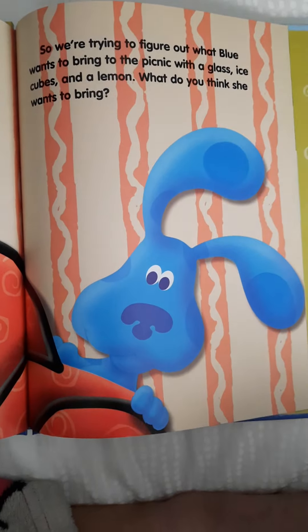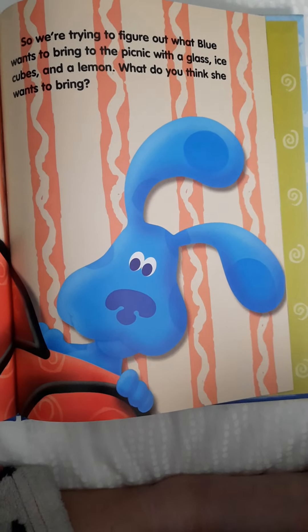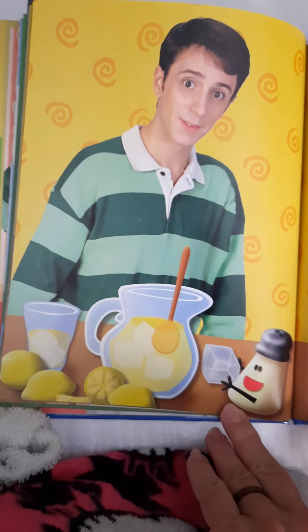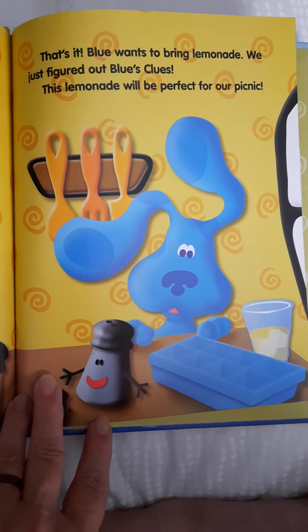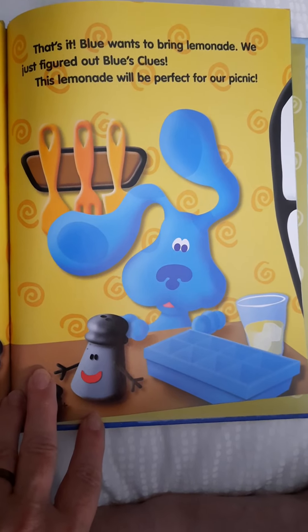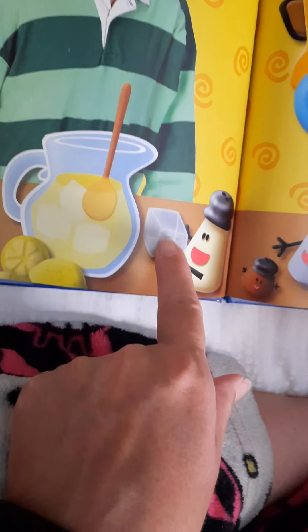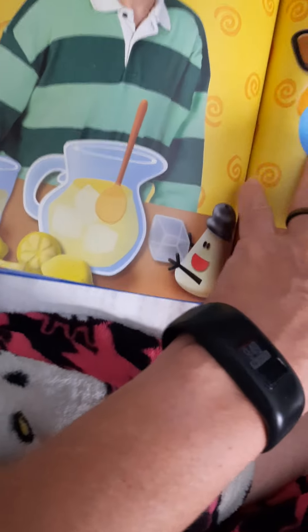There's Steve and he's thinking real hard. So we're trying to figure out what Blue wants to bring to the picnic with a glass, ice cubes, and a lemon. What do you think she wants to bring? Glass, ice cubes, and a lemon. What do you think they made? That's it — Blue wants to bring lemonade. We just figured out Blue's clues. This lemonade will be perfect for our picnic. They used up all the little ice cubes and they're putting another ice cube in there. That's all they used is lemons — usually it's lemons and water and some sugar, otherwise it's awfully sour.